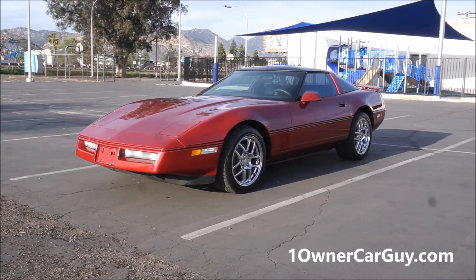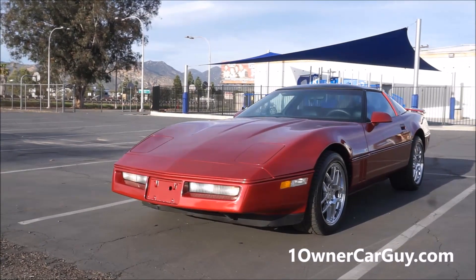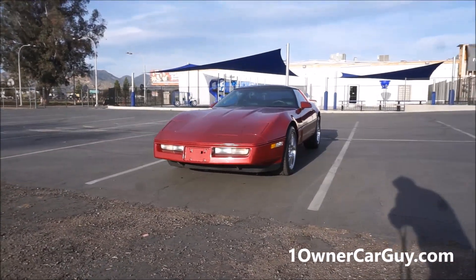One Owner Car Guy, oneownercarguy.com, and what I got here for you today is an absolutely beautiful 1989 Chevrolet Corvette. It's in great shape. It runs good, drives good, steers good.